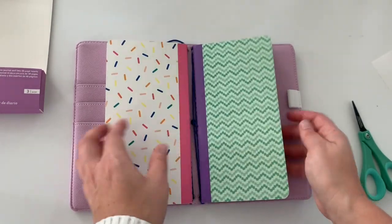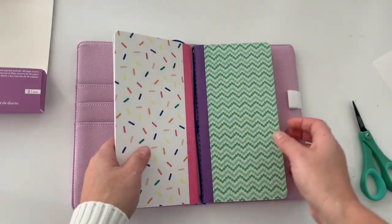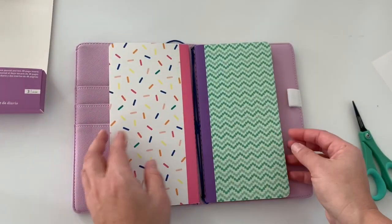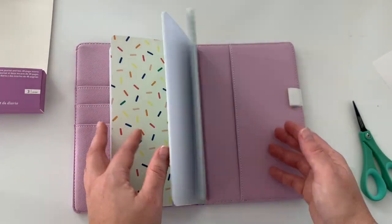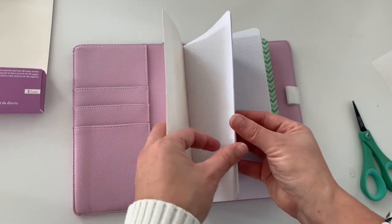You could fit a couple more inserts in here — maybe three more. So cute. So this is the first insert with some sprinkles on it; it's dot grid. So cool.